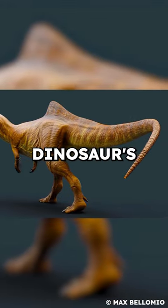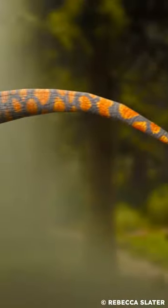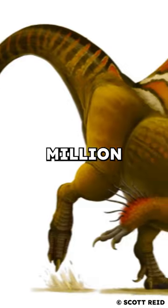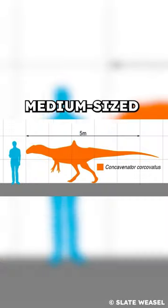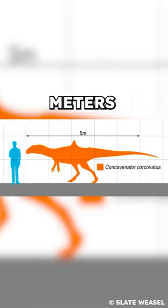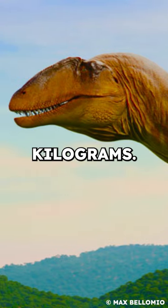What was the purpose behind this dinosaur's bizarre bony crest and the quill knobs on its forearms? Concavenator, as this dinosaur is known, lived 130 million years ago in Spain. It was a medium-sized dinosaur, about 16 to 20 feet or 5 to 6 meters in length and weighed around 750 pounds or 340 kilograms.